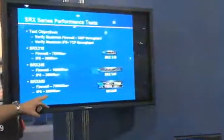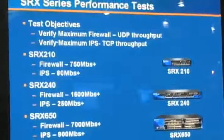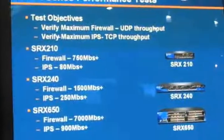In terms of performance, we've got 7 gigabits of firewall performance on the SRX 650. The firewall is interesting, but the more interesting part is the 900 megabits of IPS. Farven will take us through the actual configuration and can answer your technical questions.